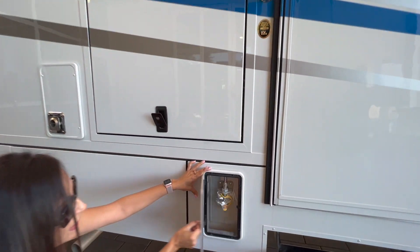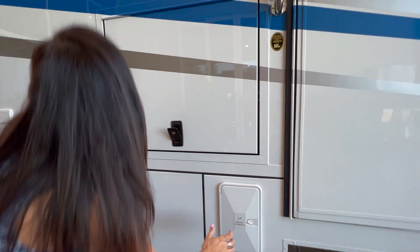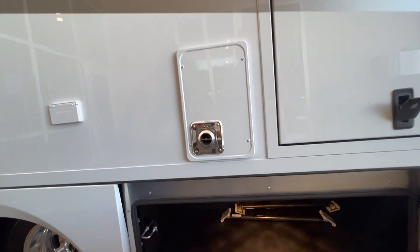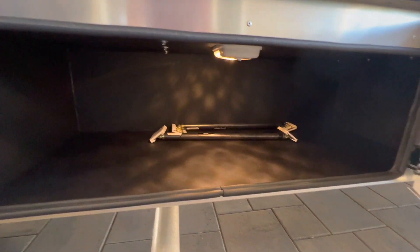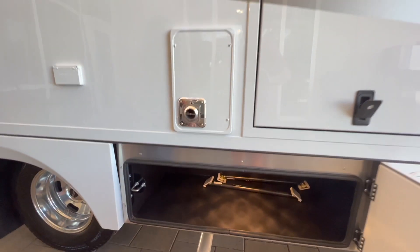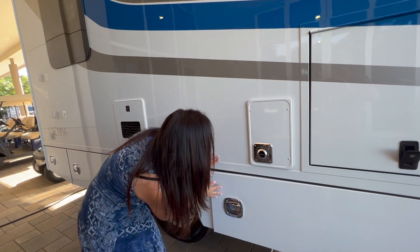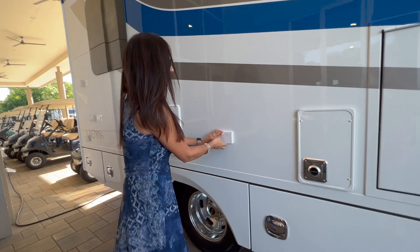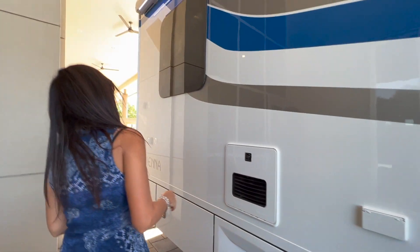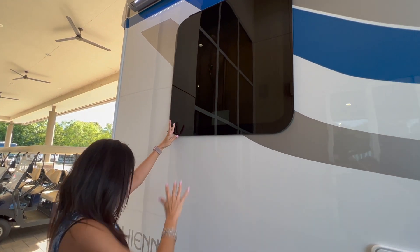Down here is the LP Quick Connect. On the side of that there's a side opening storage area which is pretty big and it does have a light. This one is lockable, with two 110 outlets. There's a big window back here which is also an emergency exit.